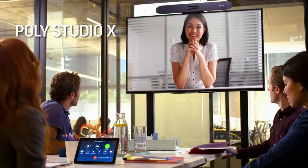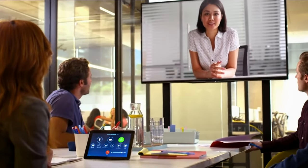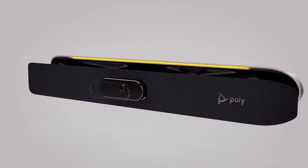Introducing Poly Studio X, a radically simple video bar powering your Zoom meeting. Easy to set up, easy to use, easy to manage. At price points that will reset the bar.